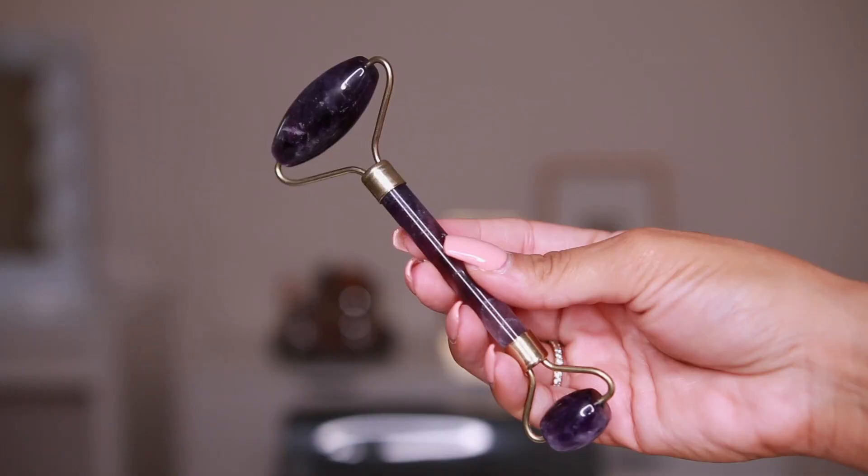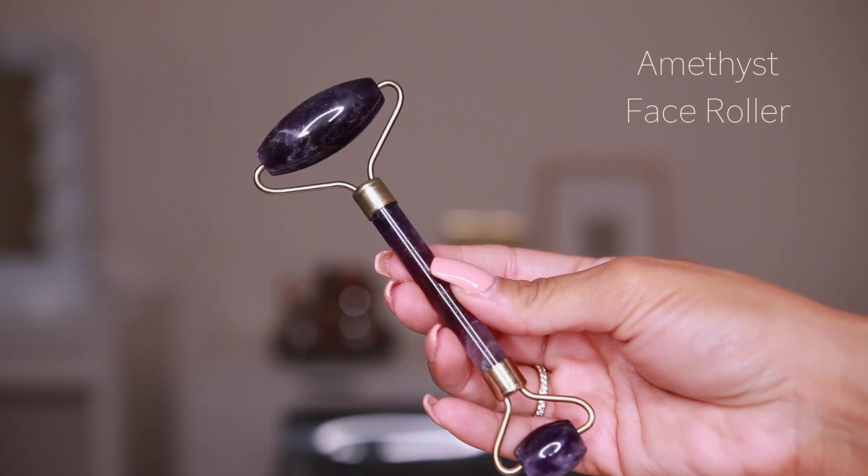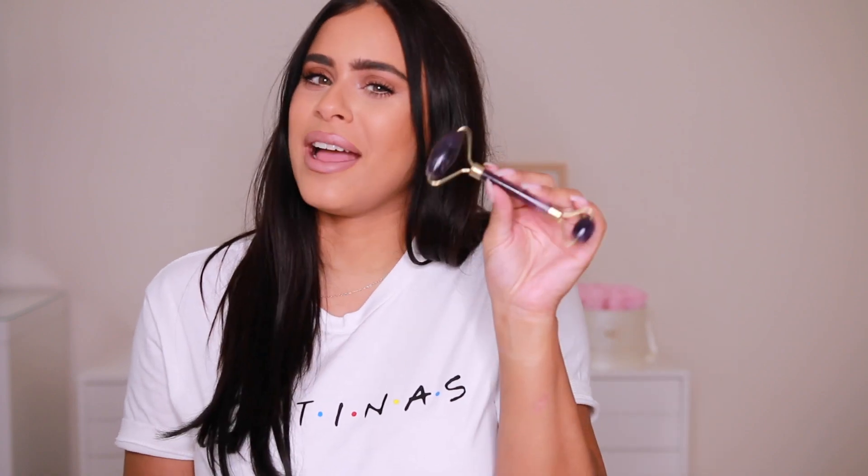I have another little bougie product — this is my amethyst face roller. They make them with different stones, but this is an amethyst one. This is a skincare tool. I really have to film a skincare routine for you guys so I can show you how I do everything.